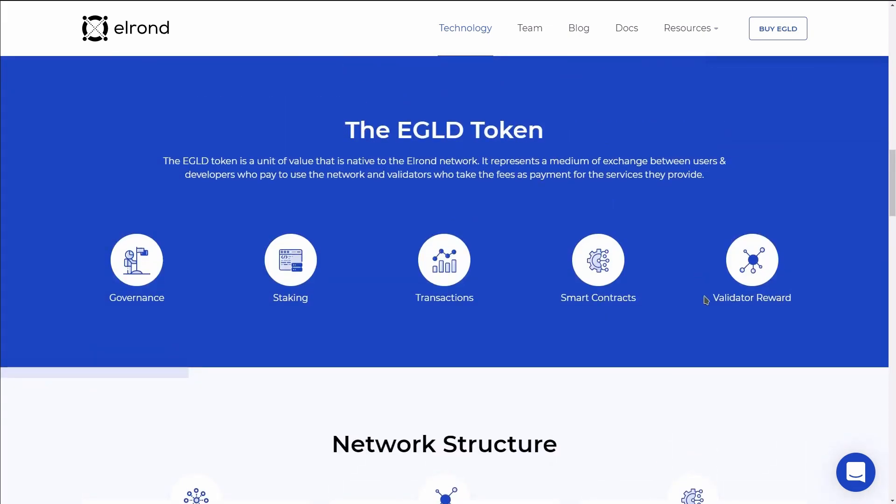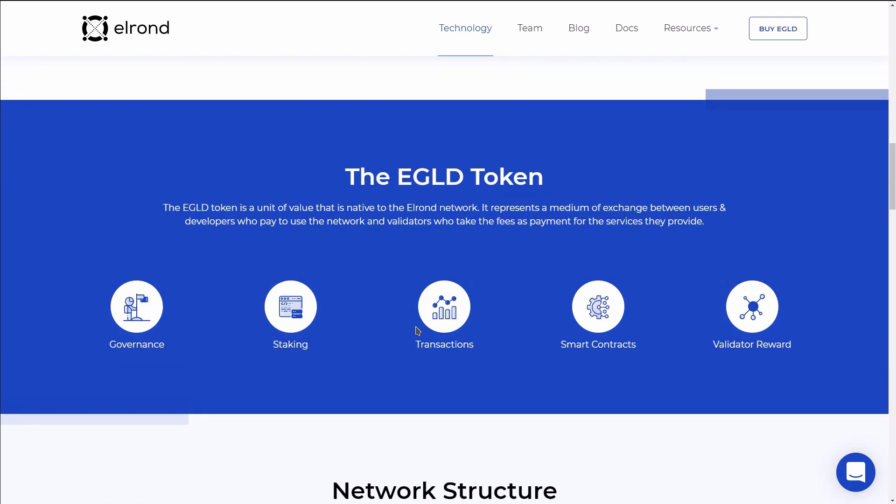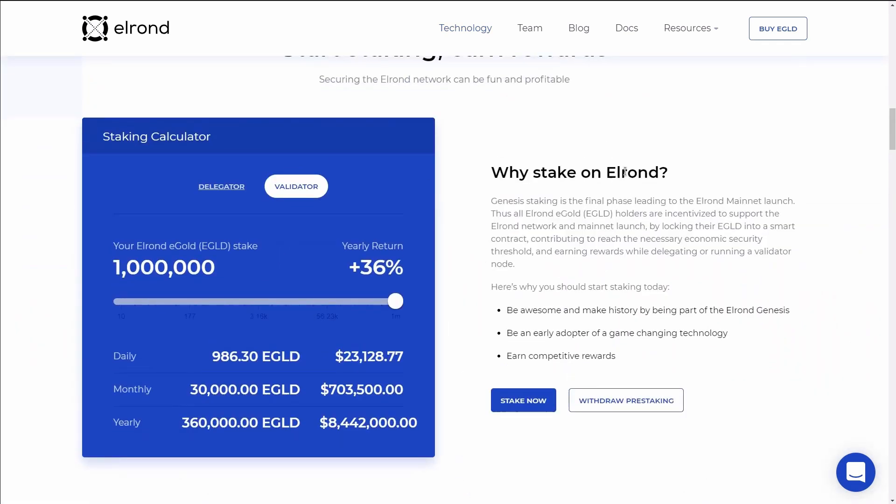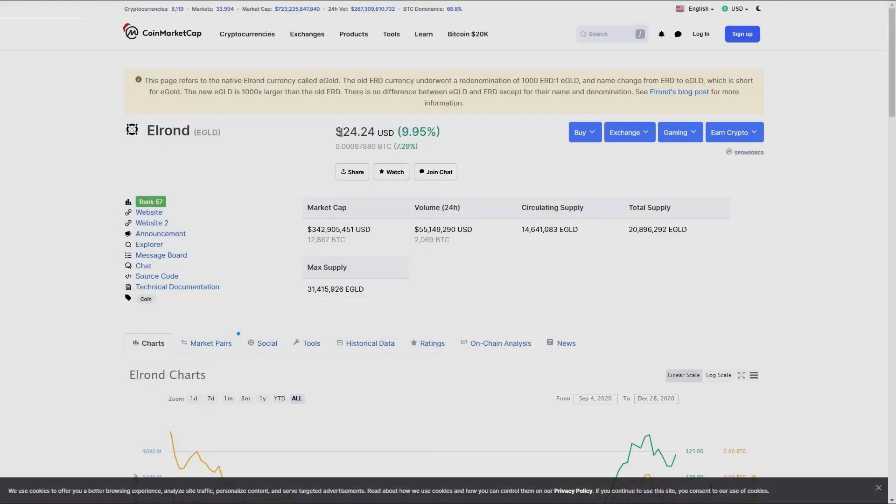By holding EGLD tokens, you can take part in governance, staking, transactions, smart contracts, and validator rewards. The company maintains a supply of EGLD tokens to stake on the network during its first year, with validator nodes receiving a 36 percent annual percentage rate.